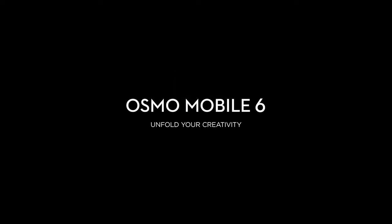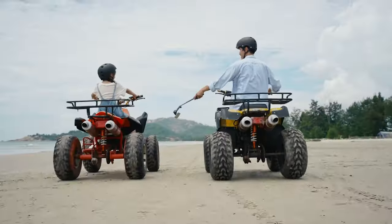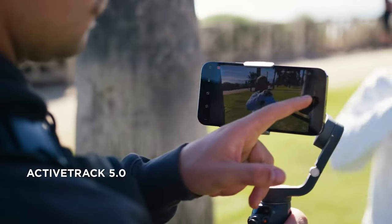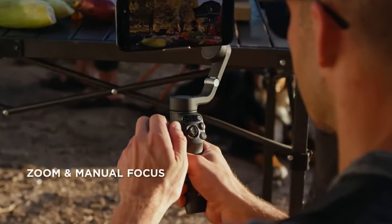Number 3: DJI Osmo Mobile 6. Pack this lightweight compact gadget if you want smooth stabilized footage of your vacation. The gimbal stabilizer is designed to hold your phone securely in place and has built-in controls that allow you to rotate it in one sweeping motion.